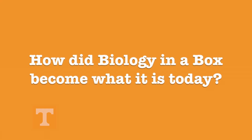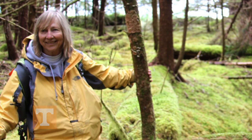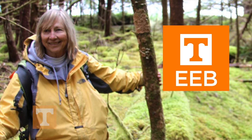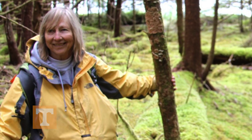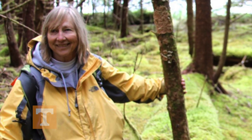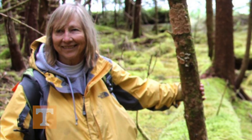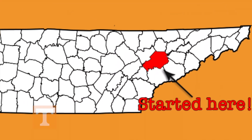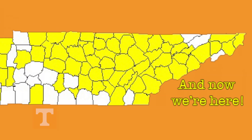But how did Biology in a Box get started? Well, Dr. Susan Reichardt, a professor from the University of Tennessee's Department of Ecology and Evolutionary Biology, started Biology in a Box as a science outreach project. The need for science resources in East Tennessee schools was obvious, and Dr. Reichardt saw Biology in a Box as the perfect approach to introduce fun and innovative ways of learning science to Tennessee classrooms. The project first started in the Knox County School System, but is now serving thousands of students after expanding into school systems across Tennessee.